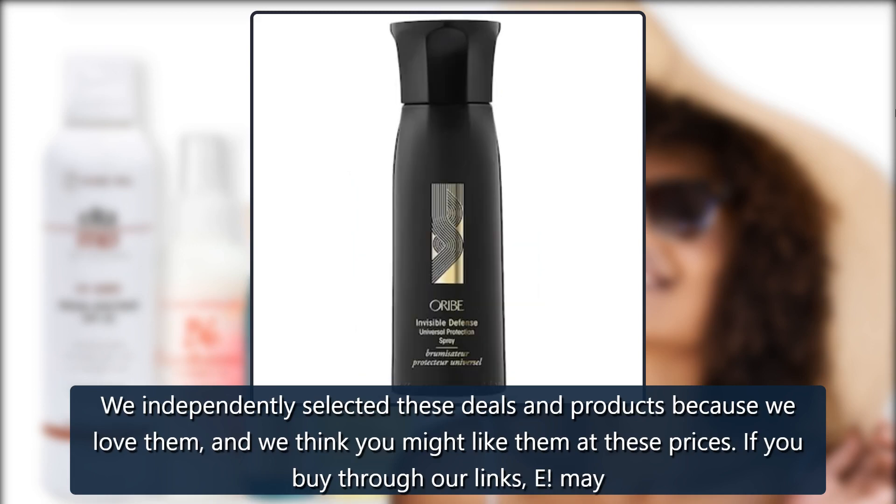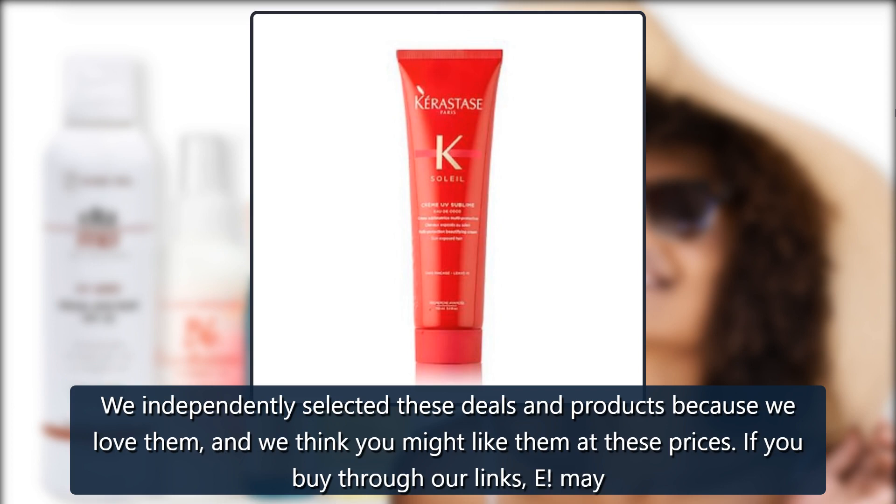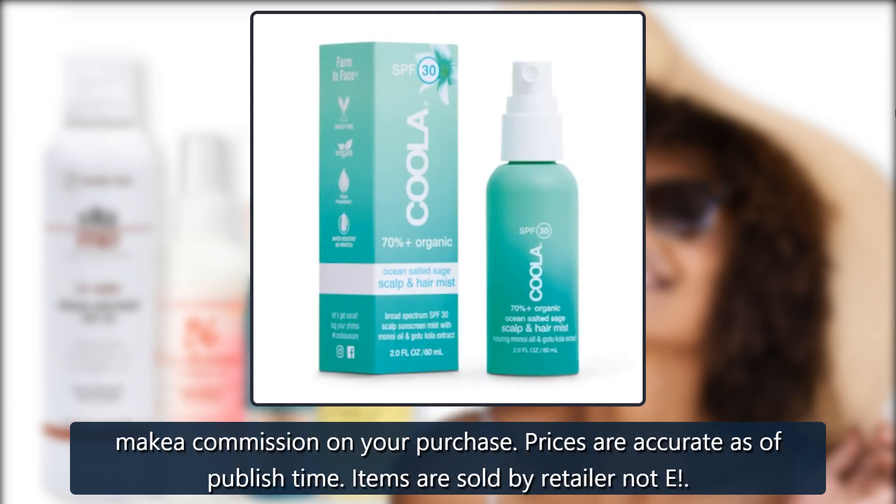We independently selected these deals and products because we love them, and we think you might like them at these prices. If you buy through our links, we may make a commission on your purchase. Prices are accurate as of published time.